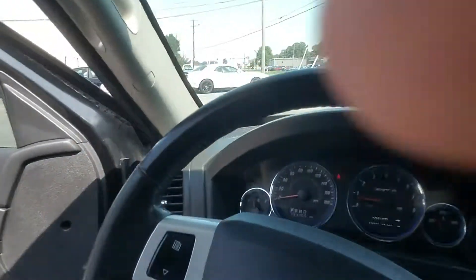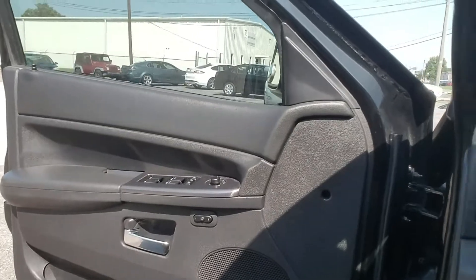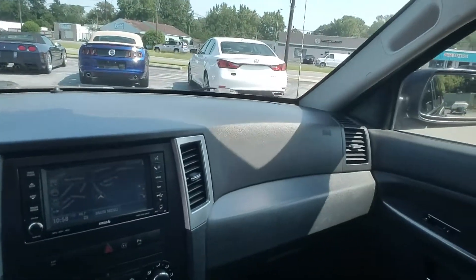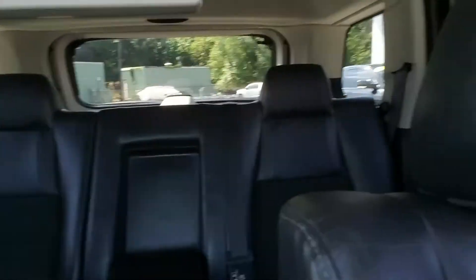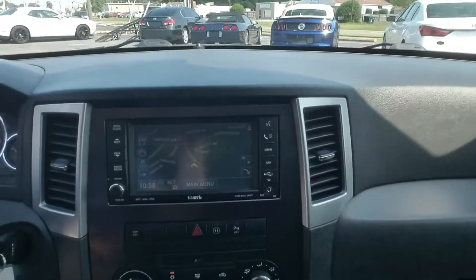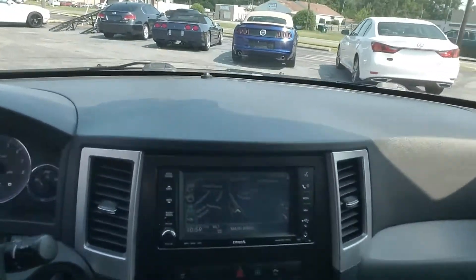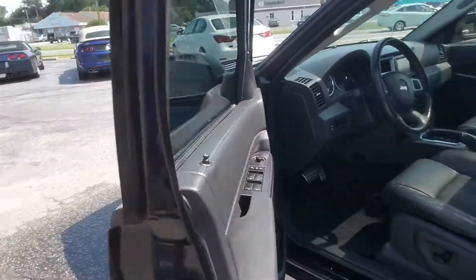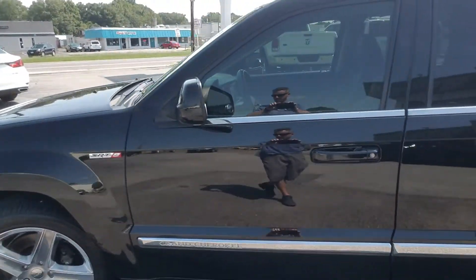This is an absolute monster. This Jeep has a 6.1 liter Hemi which has tons of power and is really fun to drive, while still being a great family vehicle with plenty of room — leather heated seats, rear entertainment, power sunroof, navigation, dual automatic climate control. Just a really nice Jeep, a fun truck to drive.